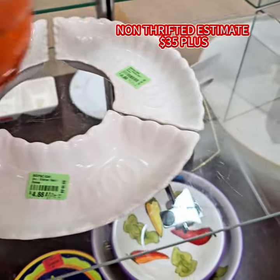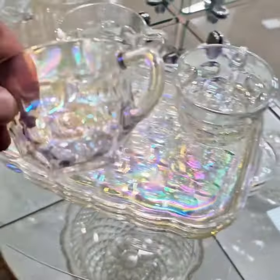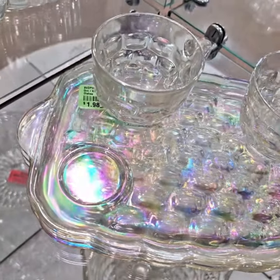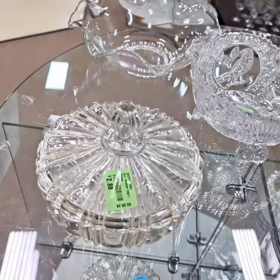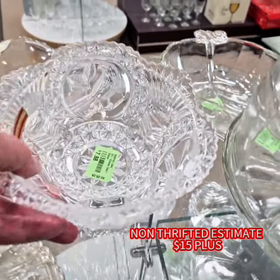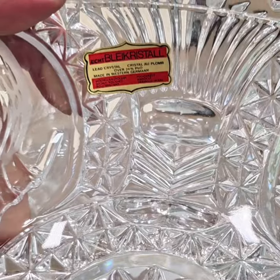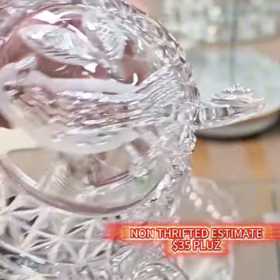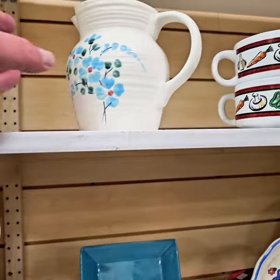Here's another lazy susan — it doesn't have the wood base but it's only $4.88. Most of the value is in the pottery, and both are made by California pottery. This exquisite snack set is only $1.98 — Federal glass with fluorescence. The candy dish is beautiful by Anchor Hocking. German crystal for $7.88 — crystal is very elegant, classic, and timeless.